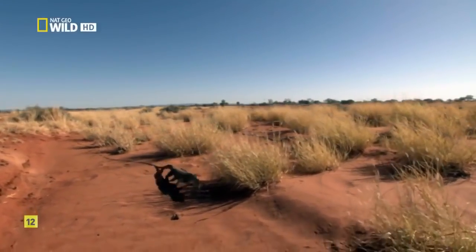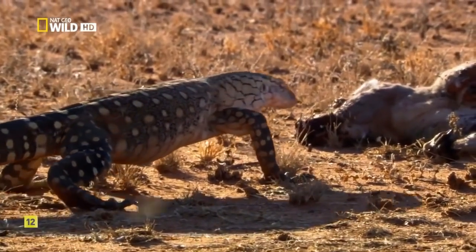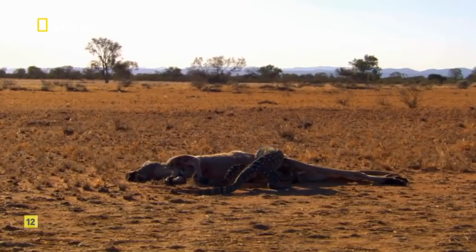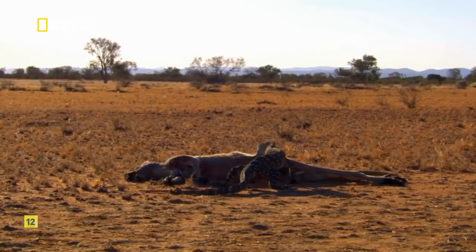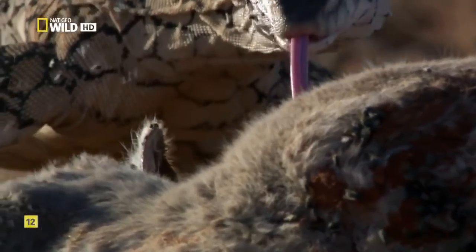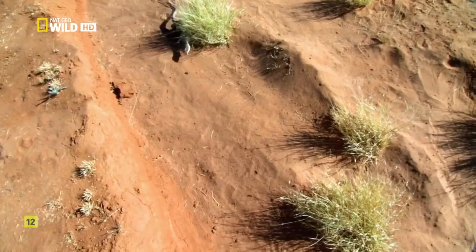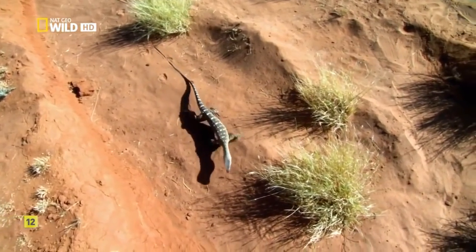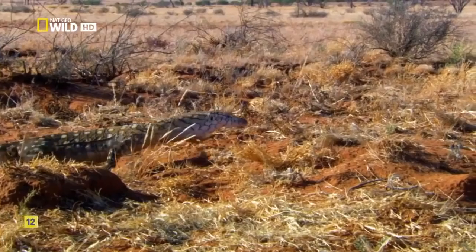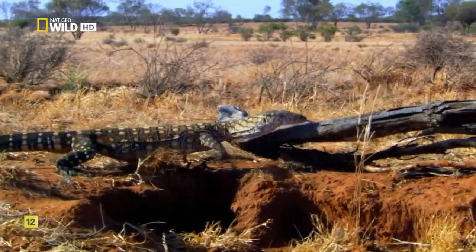A Perentie lizard has a different strategy — grabbing any opportunity it can, hunting live prey or sniffing out carrion with a snake-like tongue. It's over six feet long, the largest lizard in Australia, and even a small kangaroo will provide several meals. A Perentie can live on less because it doesn't need to spend energy regulating its body temperature. As the day heats up, it raises its body off the scorching sand to stay a bit cooler.